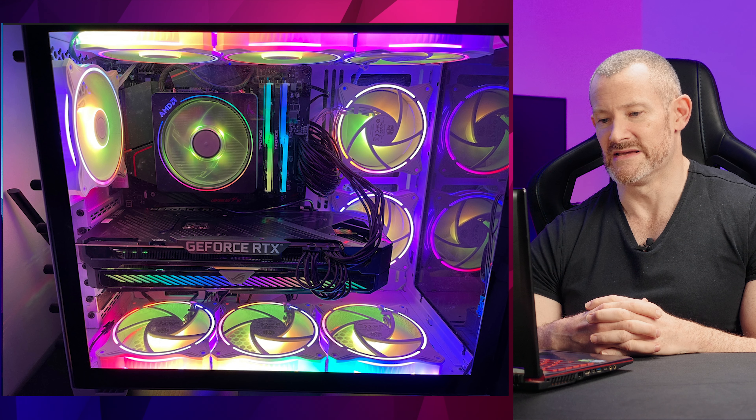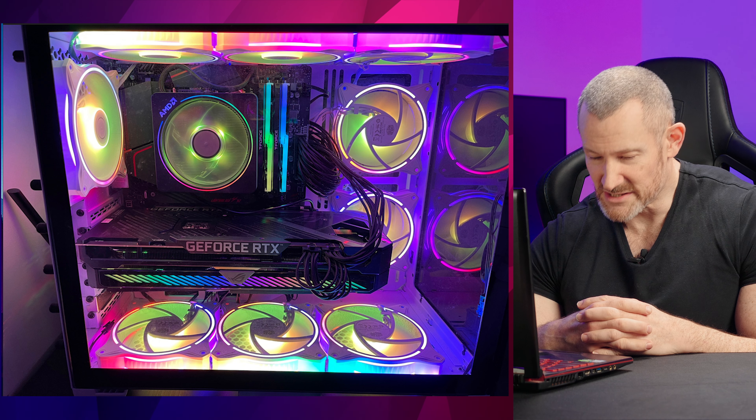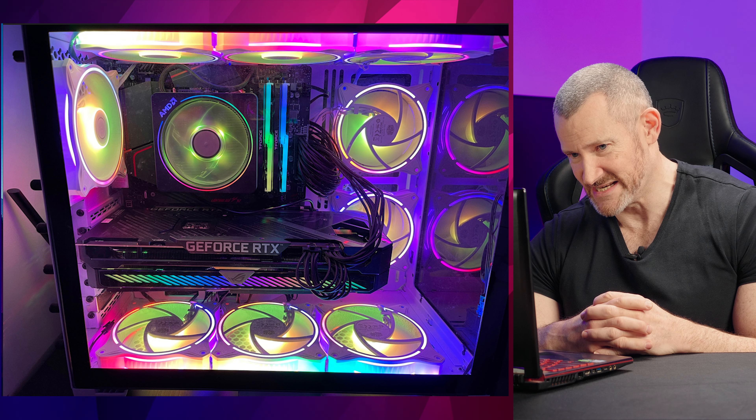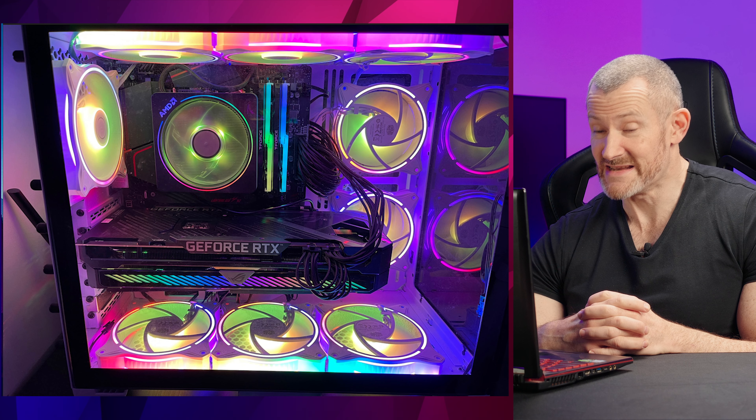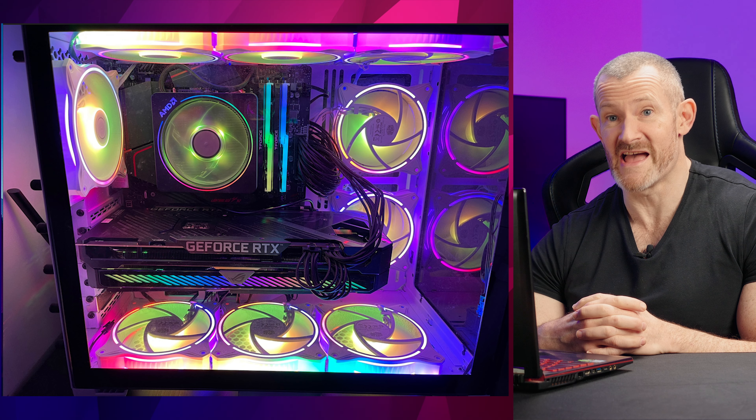There's a lot to be said here. The RGB on everything is absolutely terrible - it is set to a colour, but everything's not synced up properly. And also we've got one, two, three, four, five, six, seven, eight, nine additional fans, and then they're using a stock air cooler.